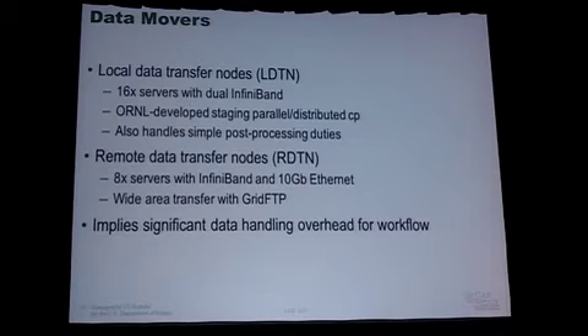We have a couple of different types of data movers because, with two file systems — one of which is not directly connected to the primary compute platforms — we need data movers to slosh data back and forth. We deployed 16 InfiniBand servers solely to handle data transfer between these two file systems. We're trying to use them for some lightweight post-processing as well — essentially they're data sloshers. They're running tools developed at Oak Ridge National Laboratory, including a Lustre-aware data staging tool called the Staging Parallel Distributed Copy Tool, SPDCP, which handles high-speed data transfer between Lustre file systems.